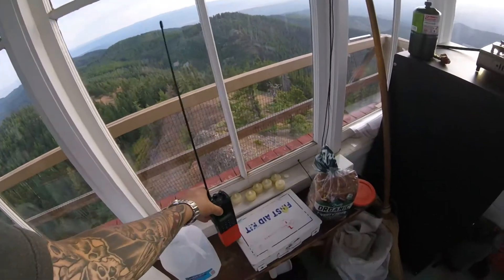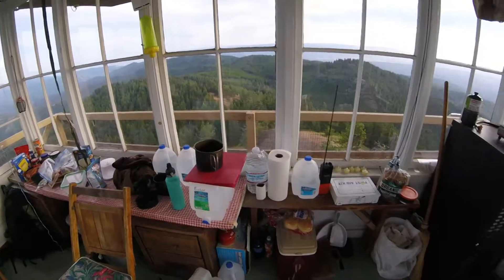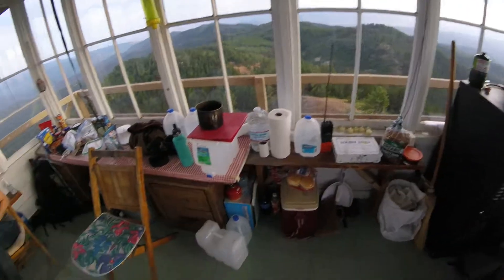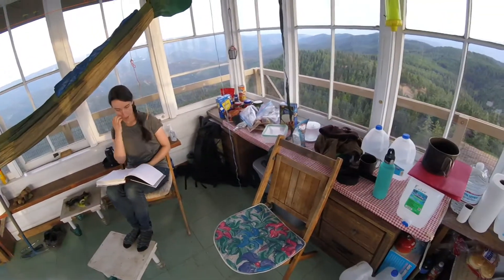That's the radio for talking to Wenatchee Dispatch. You do have to bring in all of your own food and water, but there are still some supplies here — somebody left some of their little fuel cans.